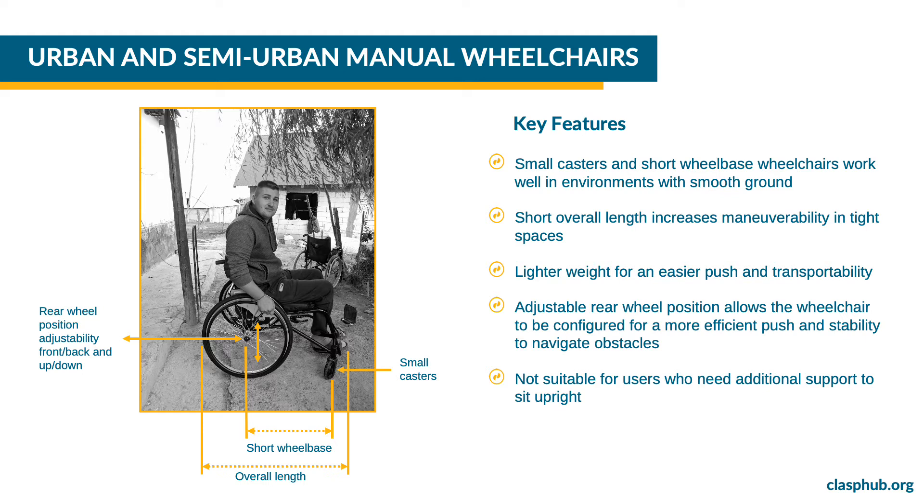The title reads: Urban and Semi-Urban Manual Wheelchairs — Key Features. Wheelchairs with small casters and a short wheelbase work well in environments with smooth ground. The short overall length also makes the wheelchair easier to maneuver in tight indoor spaces. Rear Wheel Adjustability allows the wheelchair to be configured so the user can push it efficiently and with stability to navigate obstacles. CLASP urban and semi-urban wheelchairs are not suitable for users who need additional support to sit upright.